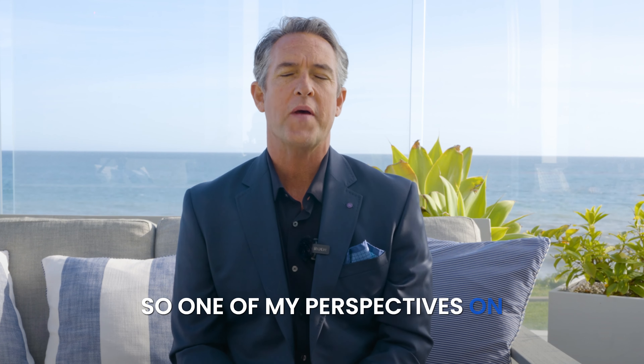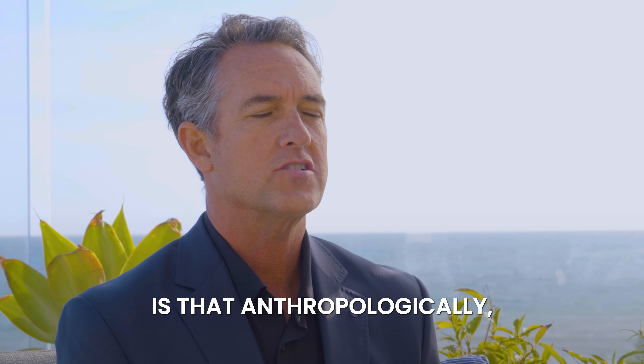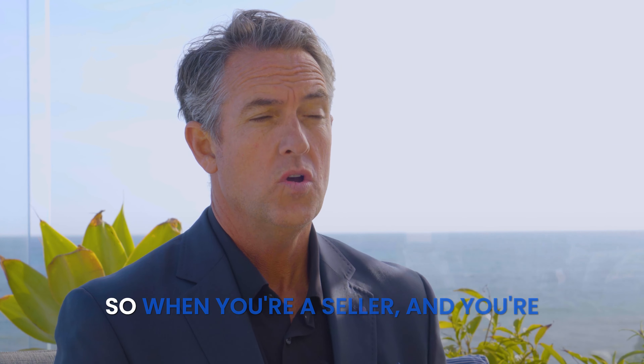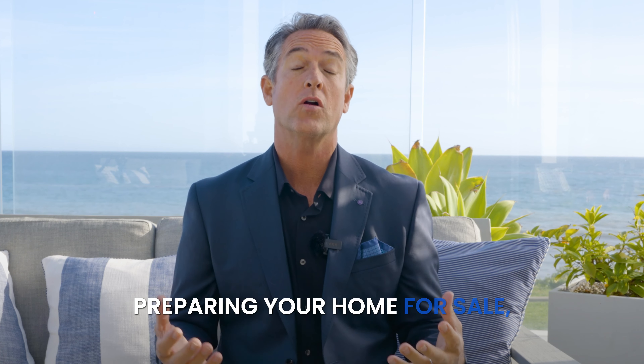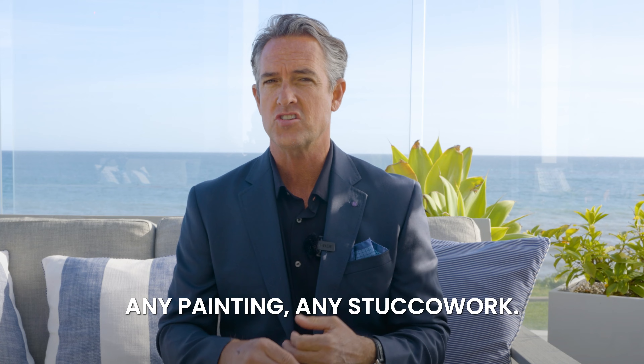One of my perspectives on buying and selling a house is that anthropologically, people are always looking for buckets of safety and danger. So when you're a seller and you're preparing your home for sale, you want to do all the minor fixes, any painting, any stucco work.